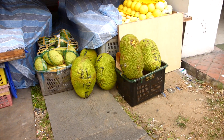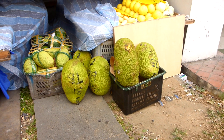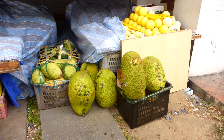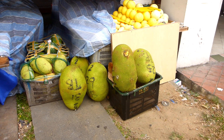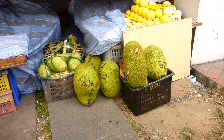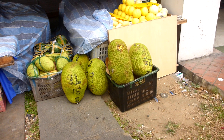Now, if these jackfruit fell on you, they would just kill you — they are ginormous! This stall hasn't opened up yet, but it looks like it's going to be really nice with some great food. We're just too early here; it's just after seven in the morning.